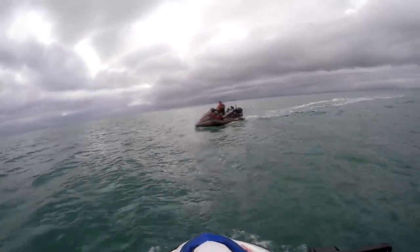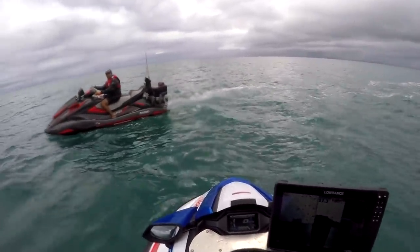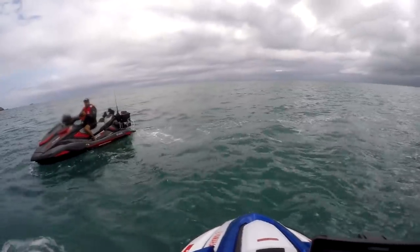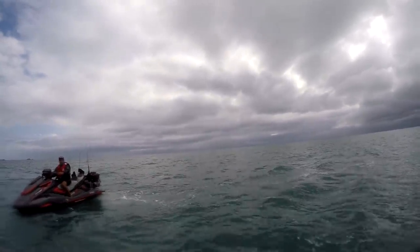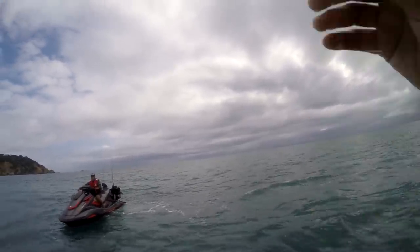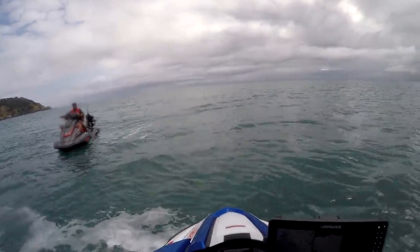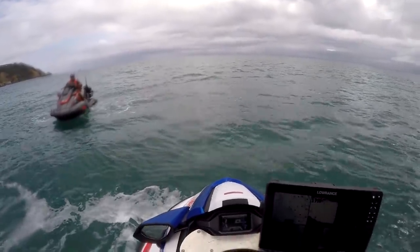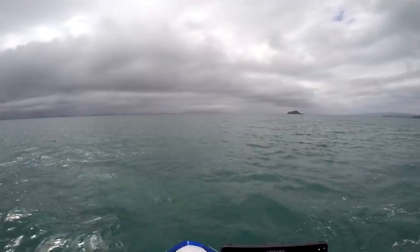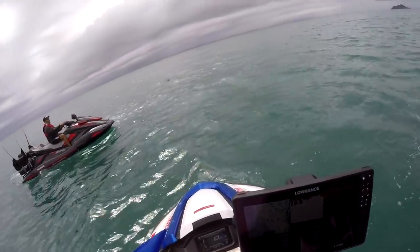Only one snapper - fishing's been average. Weather changes, yeah - I got caught in that squall out the front, it had come down hard. I was wondering about heading back. Was there anything out at the reef? Nothing came out though. Might be some kingfish out there.